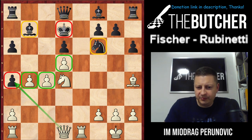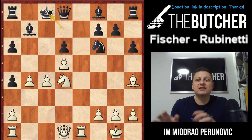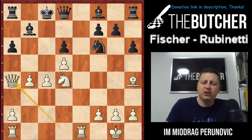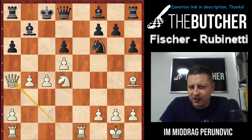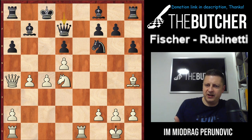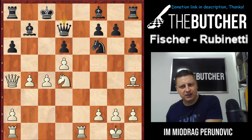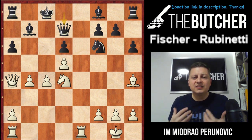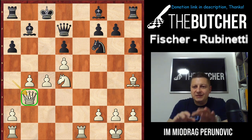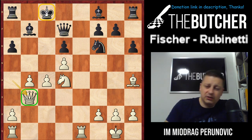After c4, Rubinetti played Kc8 — finally trying to get his king safe. But Fischer takes on a4 — now he has two pawns for the piece, Black has a weak king, and absolutely terrible development. After Qxa4, Black played Qd7. Fischer doesn't trade queens — that would simplify the game and help Black. Simplifying when you're down a piece is the wrong approach. So the queen goes back to b3, keeping queens on the board, creating instability around the king on c8.